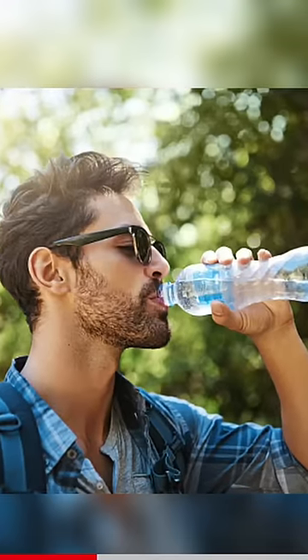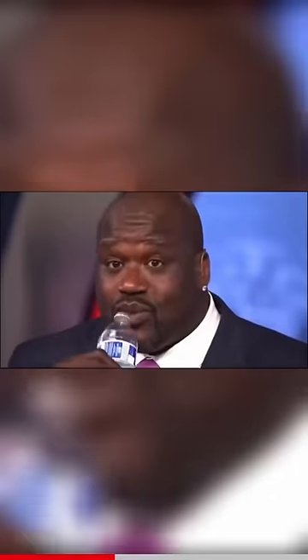This is how a bottle of water looks when a normal person drinks it. This is how the bottle of water looks when Shaq drinks it.